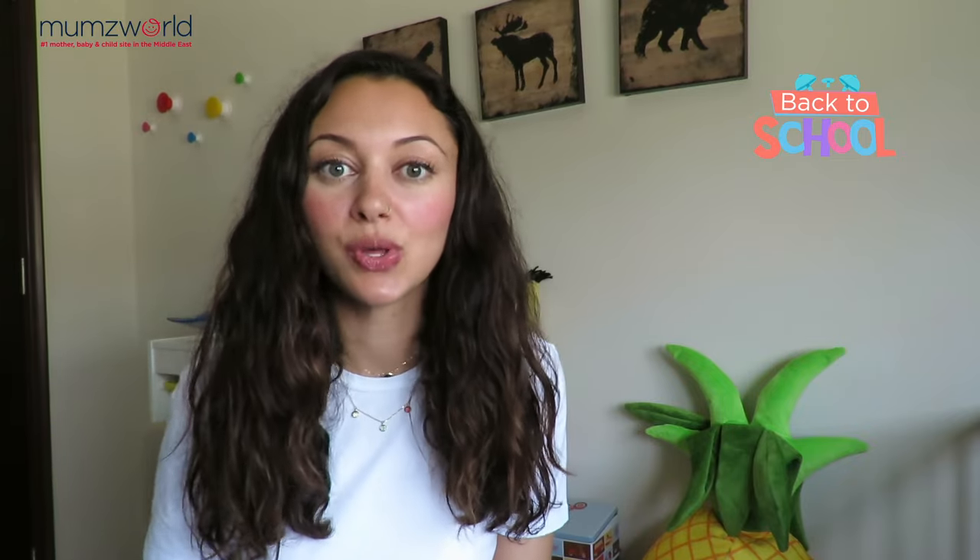Hi, my name is Mary from Mumsworld, and I also happen to be a mom of three beautiful children. Guess what time of year it is? Back to school is around the corner. Are you ready yet? If not, that's okay, we've got you covered. Today I'm presenting to you the top 20 must-haves for back to school.